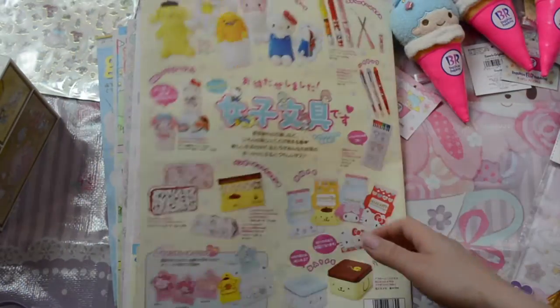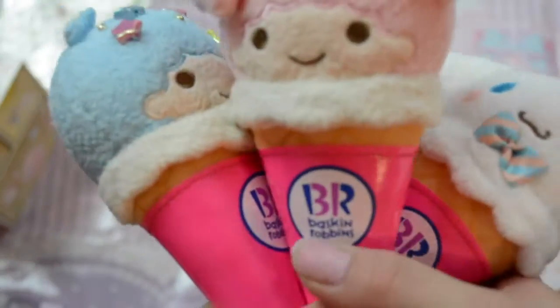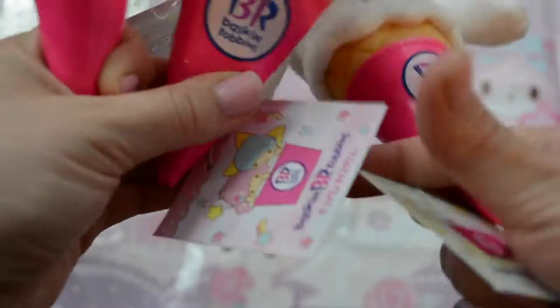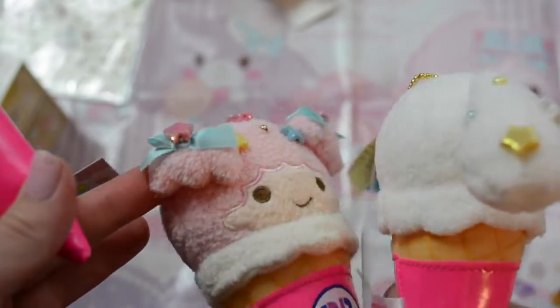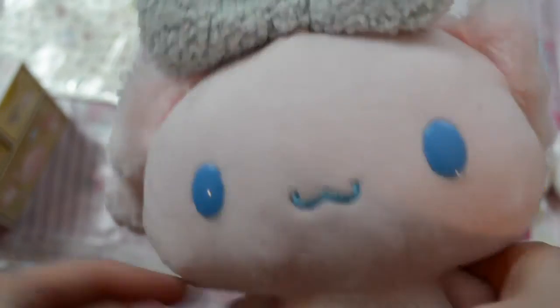I also got these Baskin Robbins little plushies and they're so cute — that's what their tags look like. They're probably the same. They've got little sewn-in beads, and he's got a little bow tie. I love her hair, it's so adorable. His hair is so handsome — ice cream, yummy!